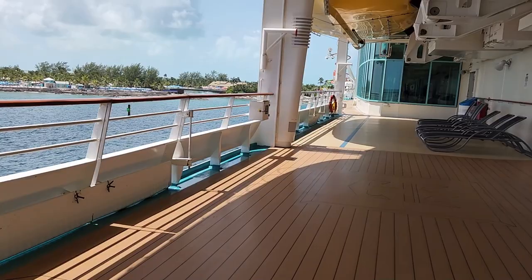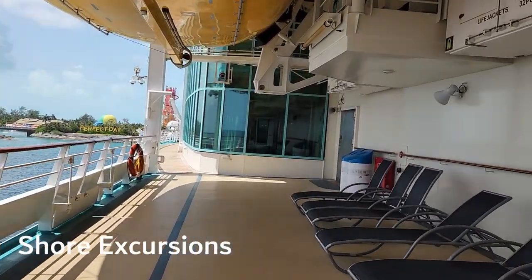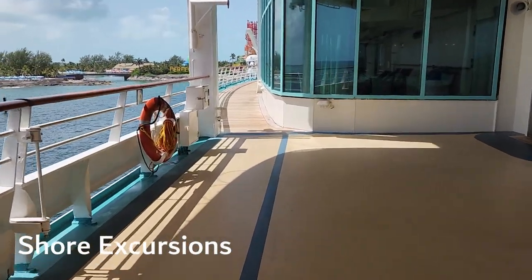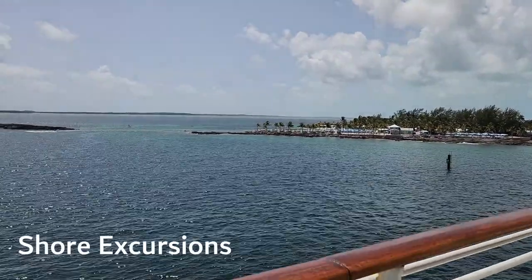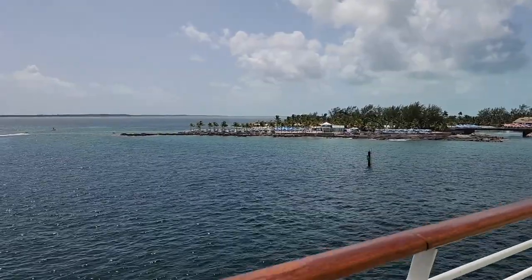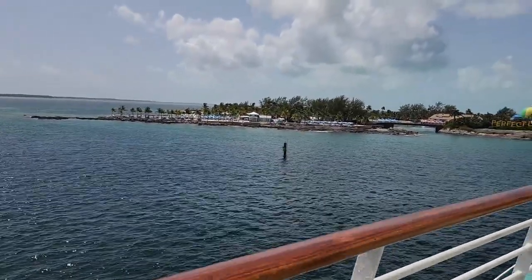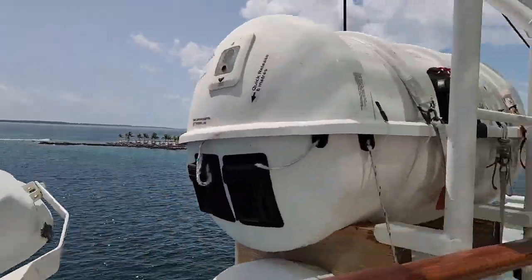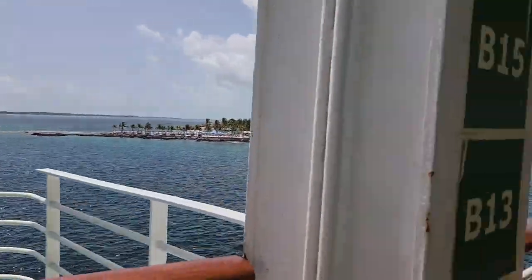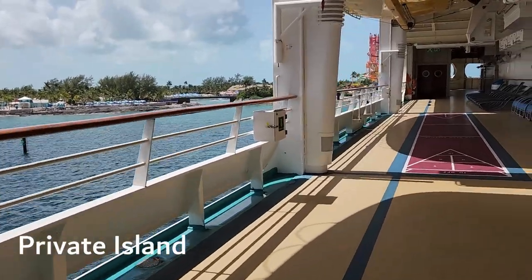Many people go on cruises for the places they visit. Cruise lines sell official shore excursions, which make it easier to navigate the area and let passengers experience things not generally open to the public. There are non-ship-sponsored excursions which can also get you into non-public areas, but those are risky — a ship will compensate if you run into trouble on a cruise line excursion, but if you are late on an excursion not provided by the cruise line, the ship could leave without you. If a port is a private island, you may be allowed to get off the ship for free, but without extra privileges.